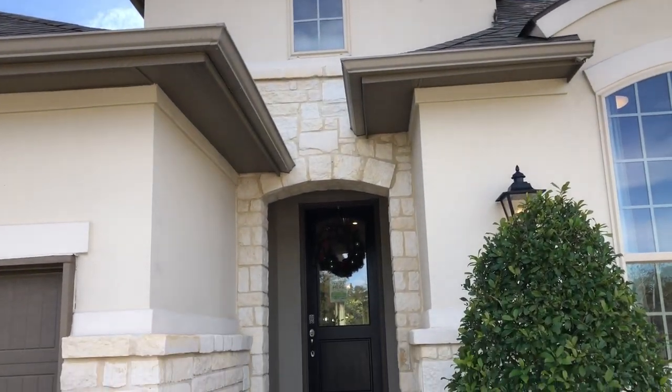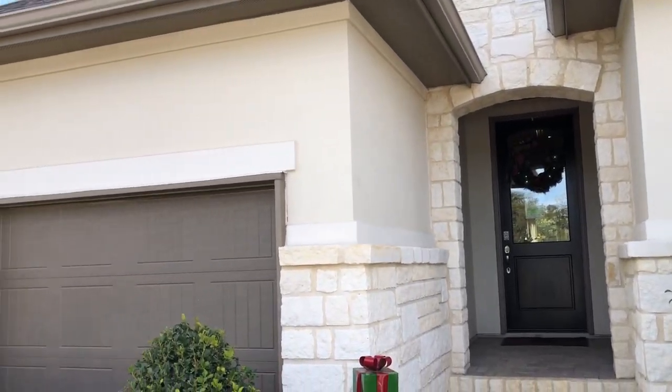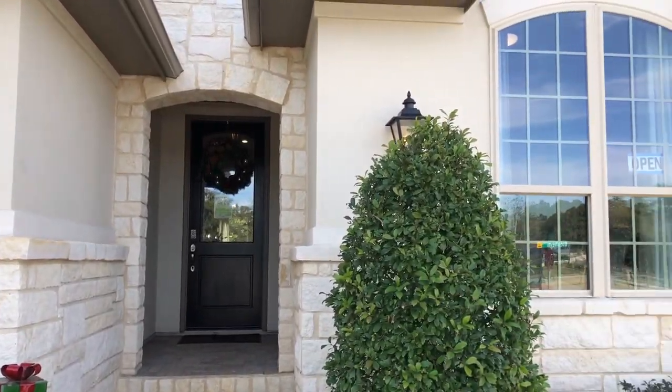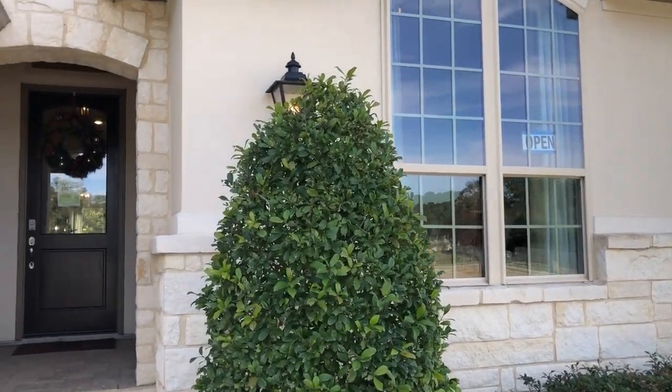Highland Homes is very well known for the high-end finish out on their homes. They really focus on the details, making sure you have a beautiful home. Let's go check out the inside.